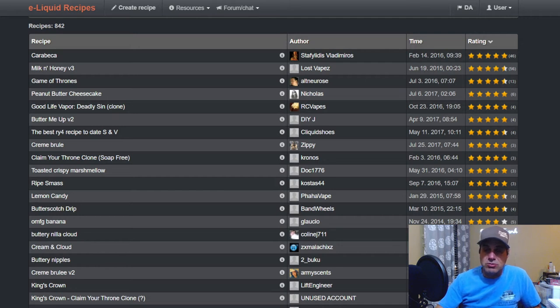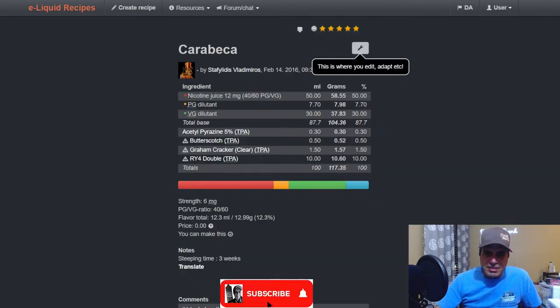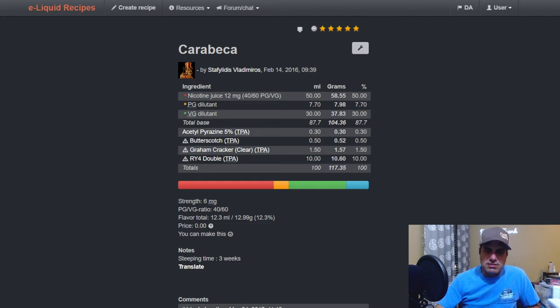We have 'Cara Becca' — used AP at 0.3, TFA butterscotch at 0.5, graham cracker clear at one, and RY4 Double at ten. This is a five-year-old mix, mixed at 60/40 with six milligrams, says about three weeks steep, which is about right.